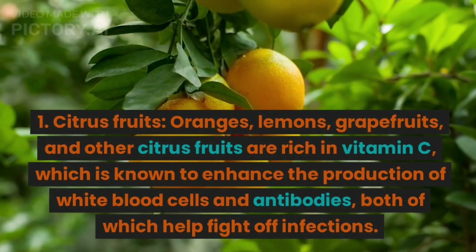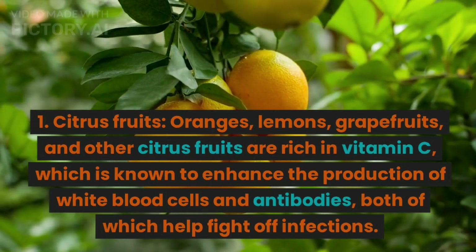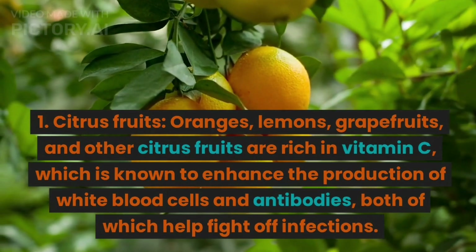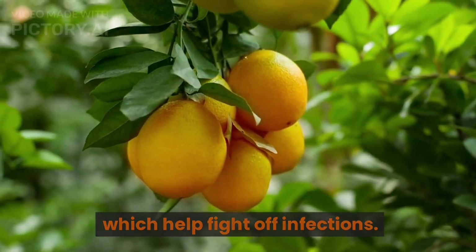1. Citrus fruits. Oranges, lemons, grapefruits, and other citrus fruits are rich in vitamin C, which is known to enhance the production of white blood cells and antibodies, both of which help fight off infections.